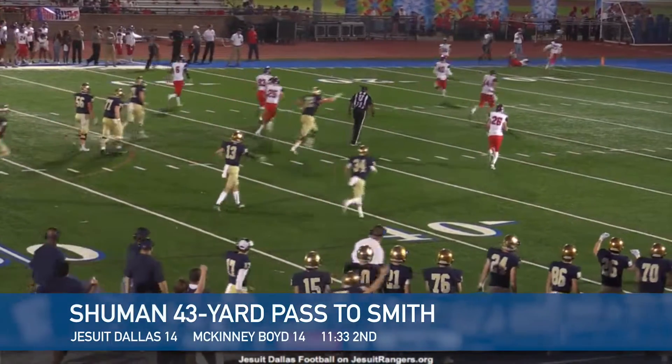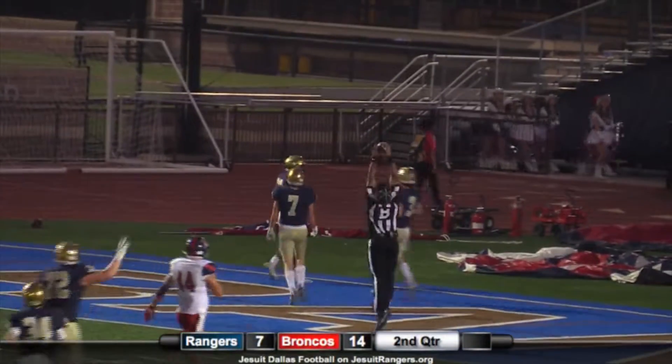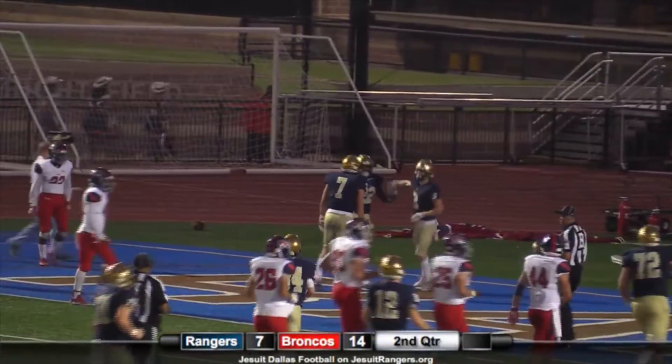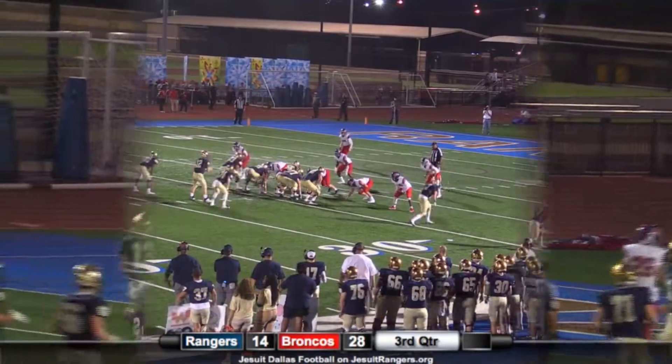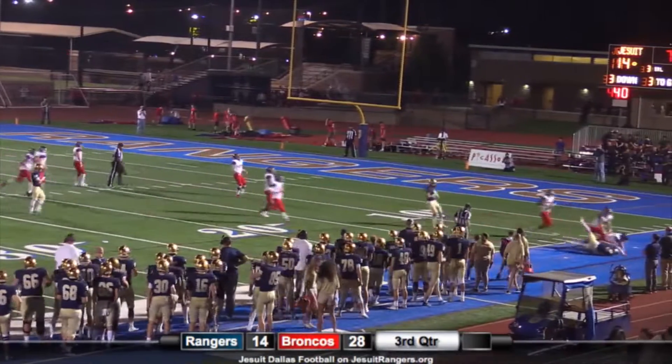Looking deeper — EJ left side, ball thrown, ball caught! EJ Smith down the left sideline — touchdown! What a throw, what a throw by Kevin Shuman, single coverage. The Rangers are three for six on third down. It's third and three — Shuman, ball thrown, ball caught — Whistler, first down!